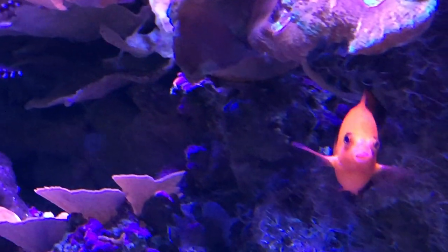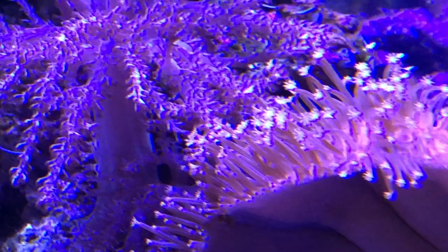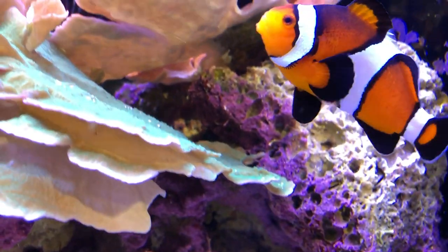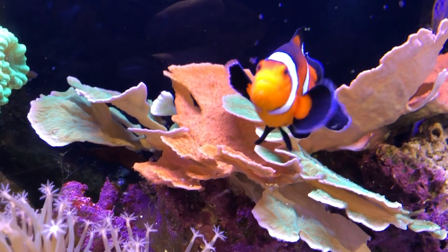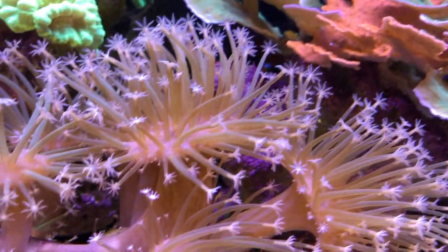Those beautiful colors are what you're usually going to see with corals. However, they can lose those colors if they go through what's called coral bleaching. Coral bleaching happens whenever the animal gets overly stressed by environmental changes, such as higher water temperatures, ocean acidification, or even pollution, which can cause the animals to stress and expel that algae — which is why they lose those bright, vibrant colors.